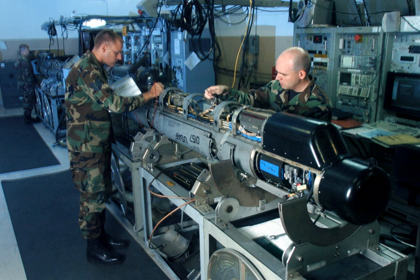World War II ECM expanded to include dropping chaff, originally called window, jamming and spoofing radar and navigation signals. German bomber aircraft navigated using radio signals transmitted from ground stations, which the British disrupted with spoofed signals in the Battle of the Beams.